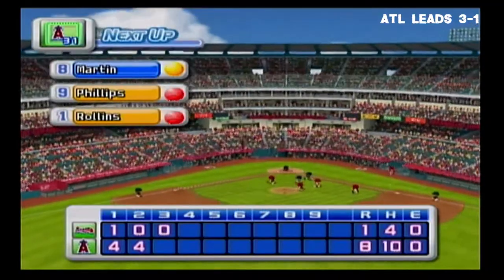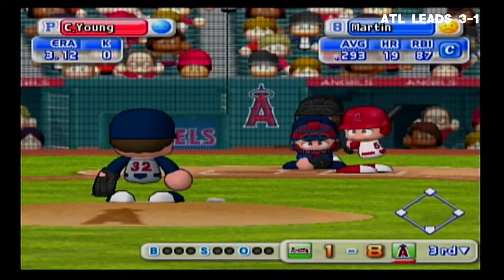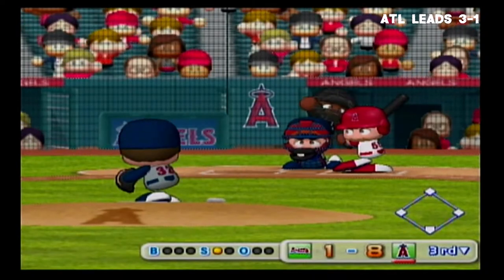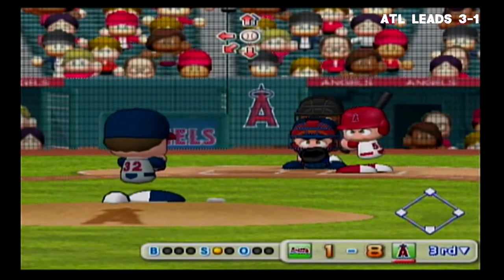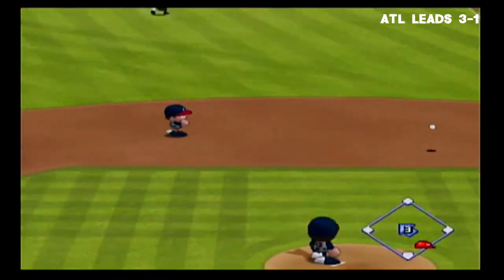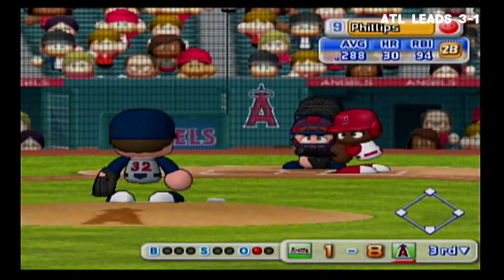We enter the bottom of the third inning: the Braves 1, the Angels 8. The Angels are now up to bat. Russell Martin — outside corner for a strike. Infield grounder, throwing to first — out. One away. Martin is retired on an infield grounder.